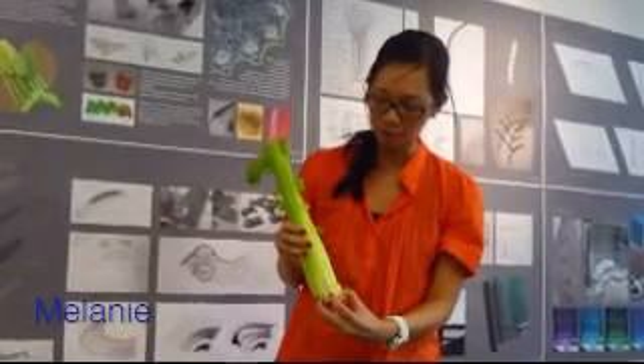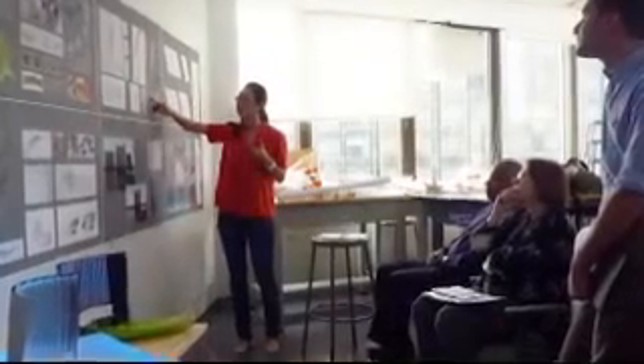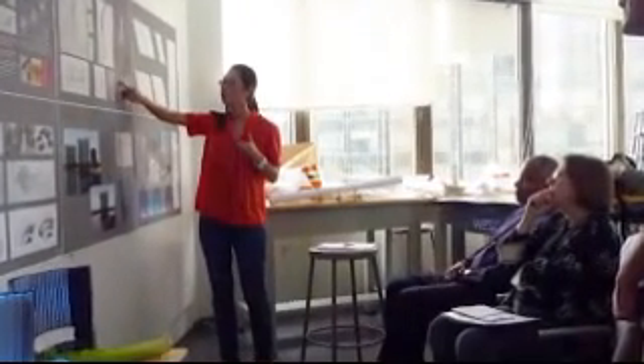You had selected the celery. What were some of the things that you discovered about the celery? I picked the celery because it didn't show how lightweight it was, but at the same time it was very strong. I also found that the celery was 90% water. So I knew that when I would use those characteristics for my furniture, I wanted water to interact with it.